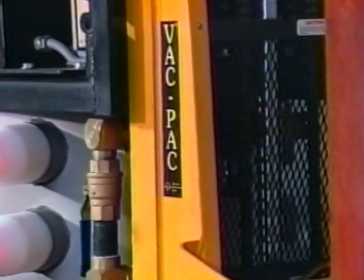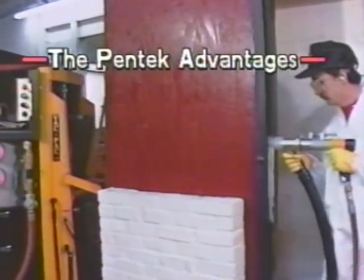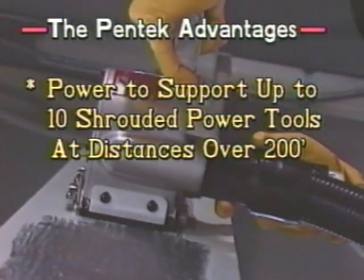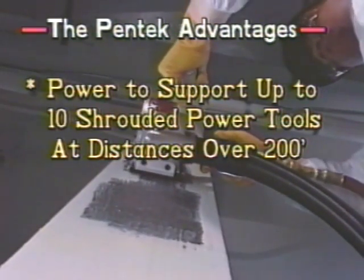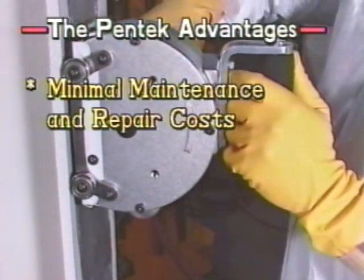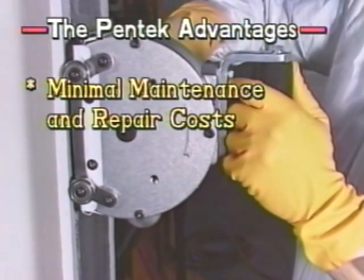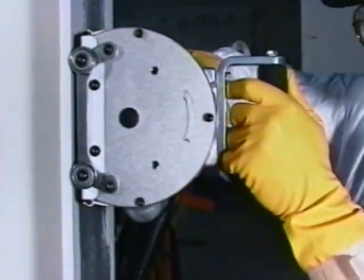The Pentec system offers a number of critical advantages over other power tool cleaning methods, namely: power to support up to 10 shrouded power tools at distances of over 200 feet, dependability, improved worker productivity, and minimal maintenance and repair costs. Let's take a closer look at the Pentec system and its advantages.